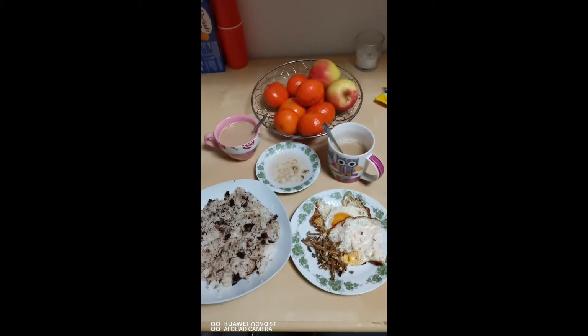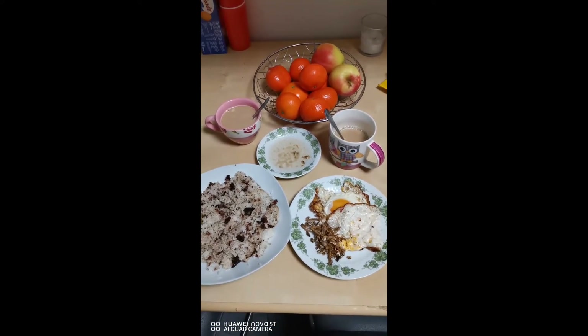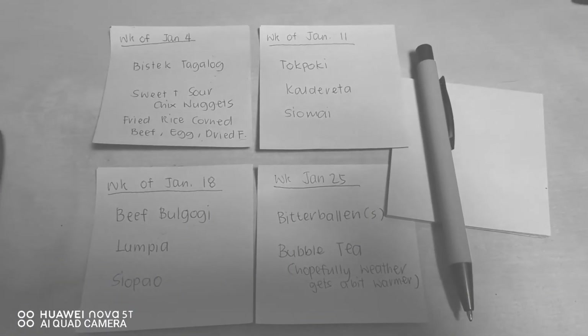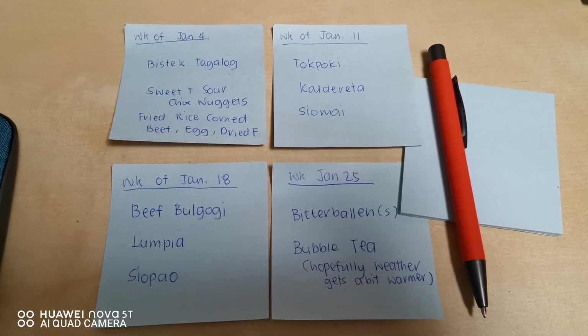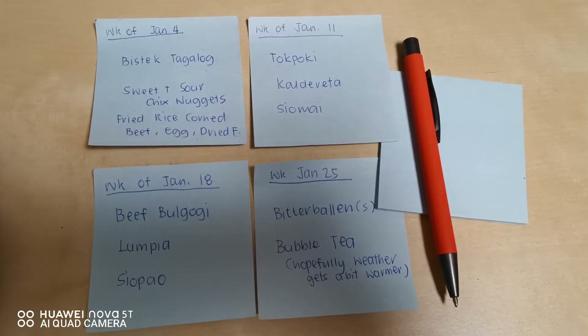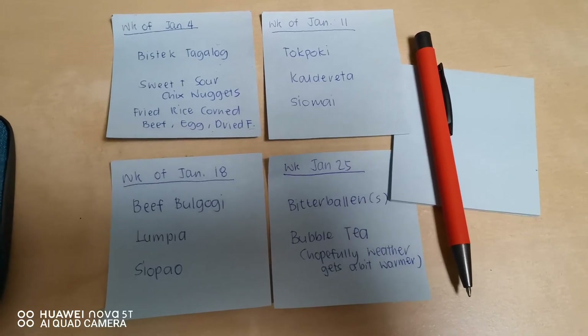Silog meals are so easy to prepare at home and they are so cheap. These are dishes you don't need to buy outside. This is our food for tonight — we spent nothing extra. We just used leftovers, water, and items from our freezer. I hope you find this useful. Open your fridge and there would be a lot of surprises.